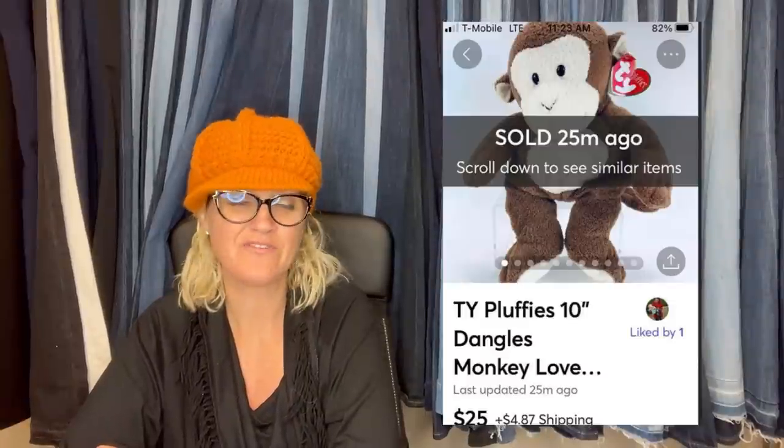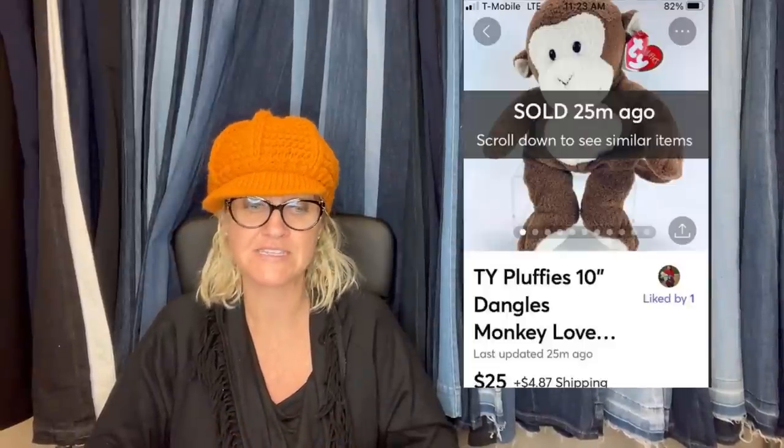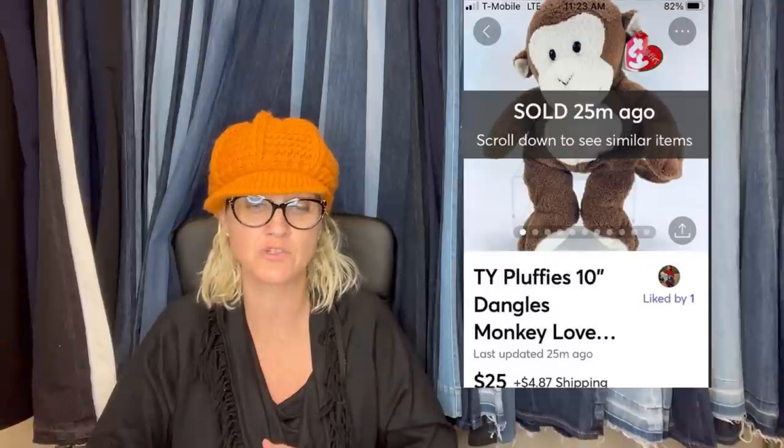This is Ty Pluffies Dangles Monkey Love — sold for $25. He did a video on Ty Pluffies and that's how this viewer knew to pick it up. He said thanks to information provided in a recent video, he took a more careful look at Ty Plush at a yard sale. Was able to pick up this Pluffy for 50 cents, listed it on eBay and Mercari, and it sold in about a week and a half on Mercari for $25.